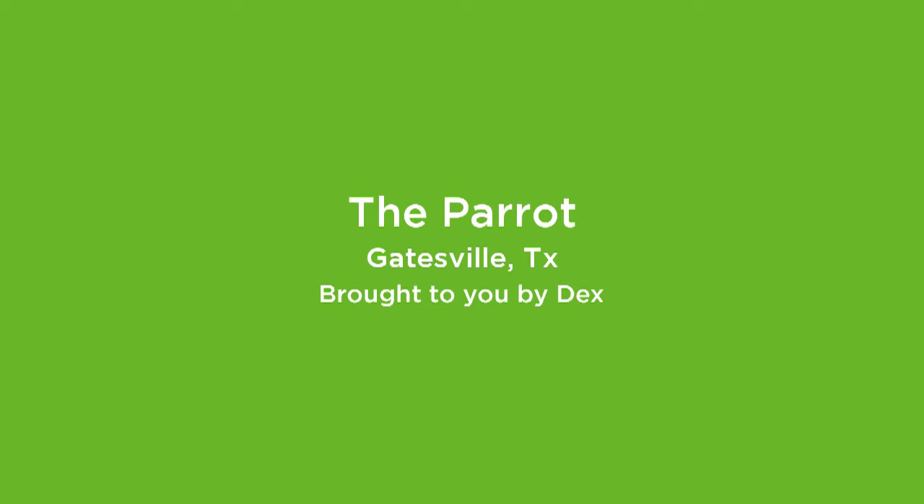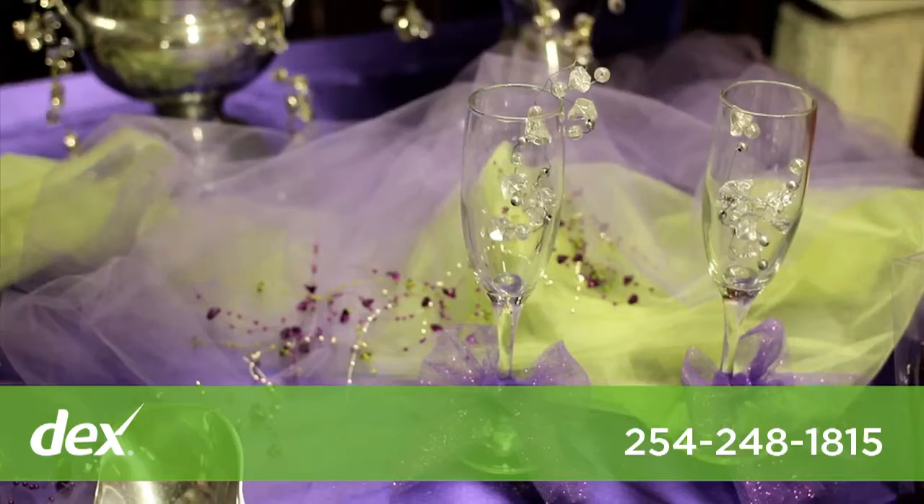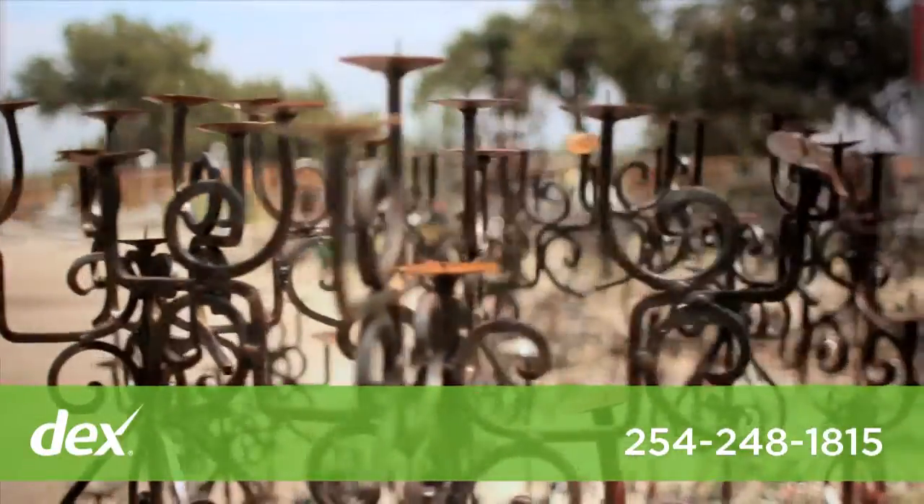Welcome to the Parrot! We're welcoming you to the Parrot because we have unique furniture from Mexico. We have a great bridal selection. We also do wedding rentals. We have archways, candelabras.